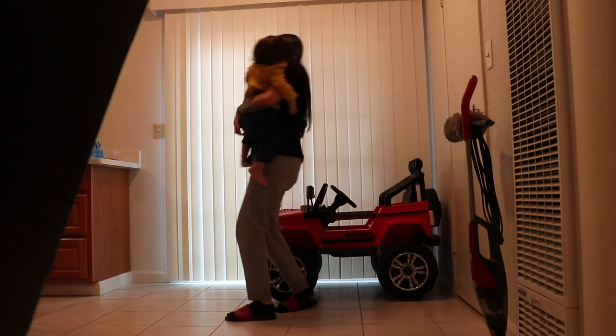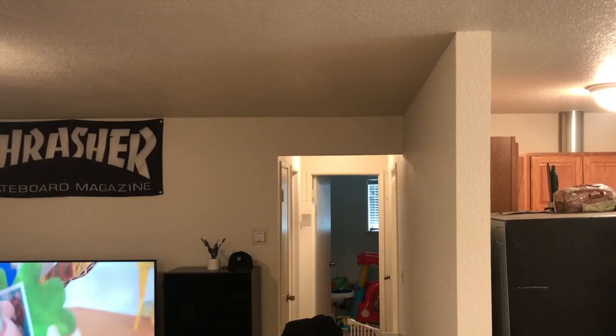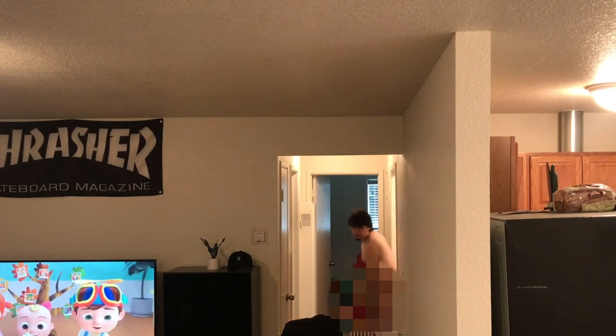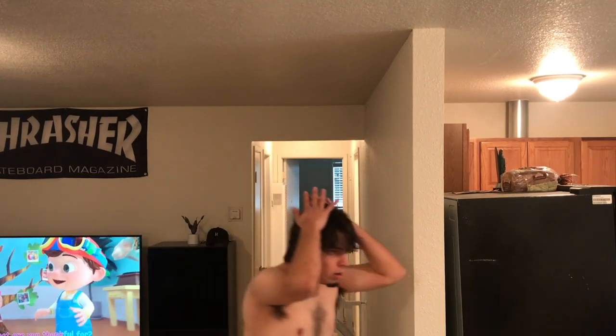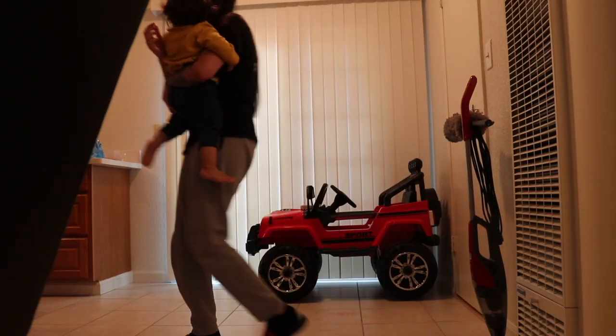Come here, come here! The baby fell, she's bleeding! Hurry, come here! The baby fell — I don't know what to do!